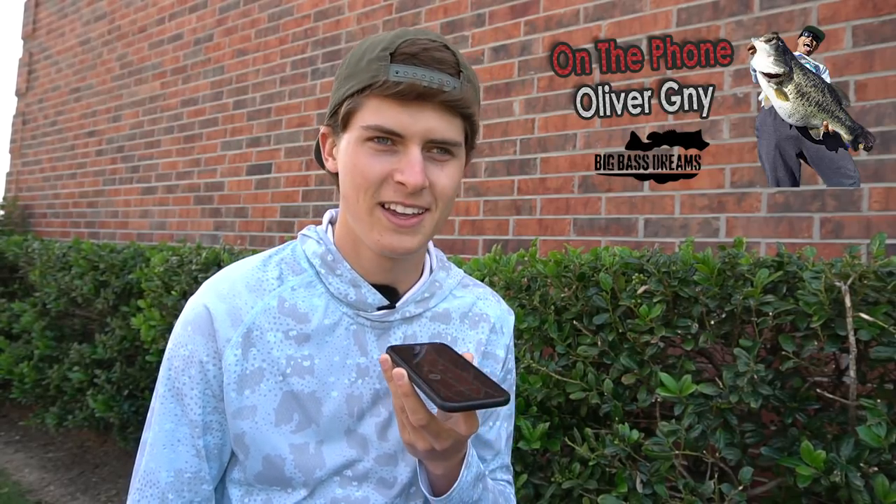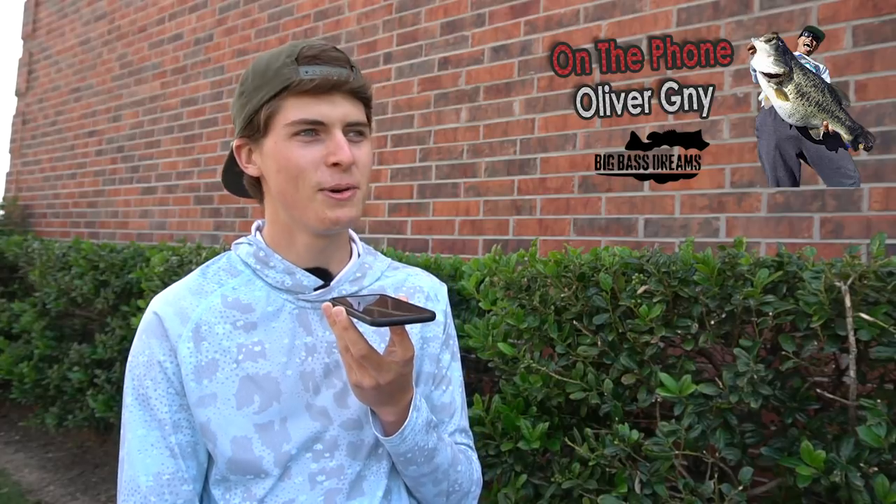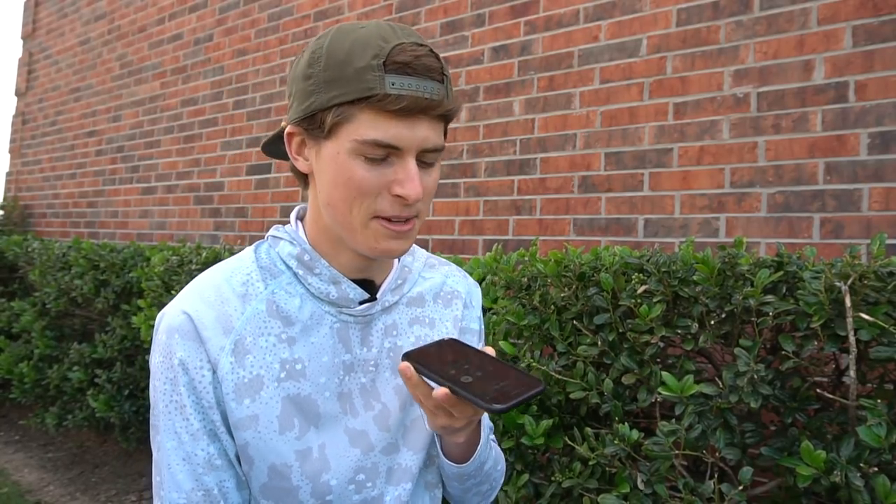Oliver agrees it's always cool. Tyler plugs Oliver's YouTube channel. Oliver encourages him to keep up the good work and jokes about wanting to see a bigger smallmouth on a bigger bait. Tyler says that's the plan. They exchange goodbyes.